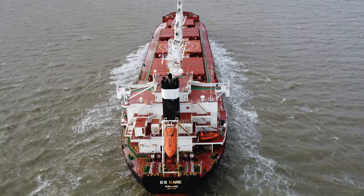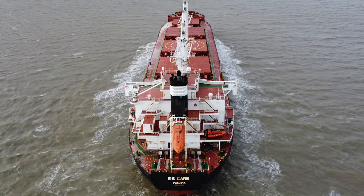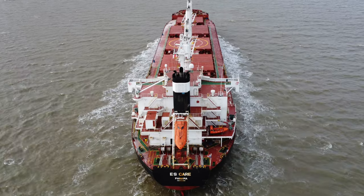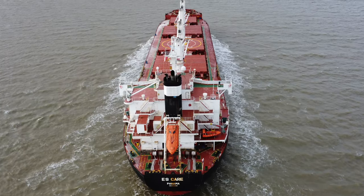As some of my regular viewers may already know, I've got the DJI Mavic 3 Classic on its way to me. And with a flight time of around 40 minutes, I should be able to get some better and more detailed footage of the amazing ships that I happen to see as I'm flying around.